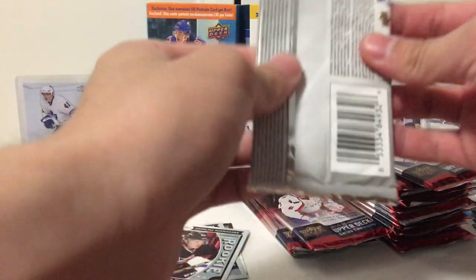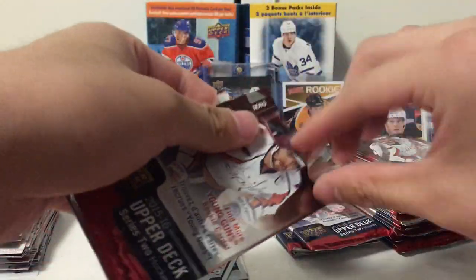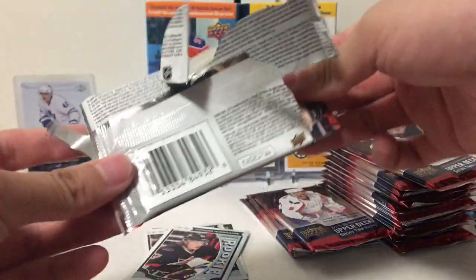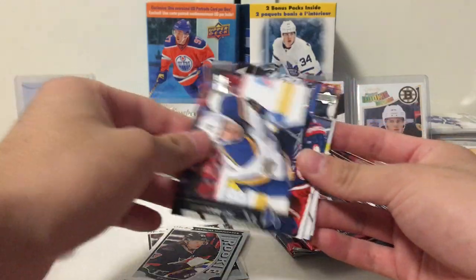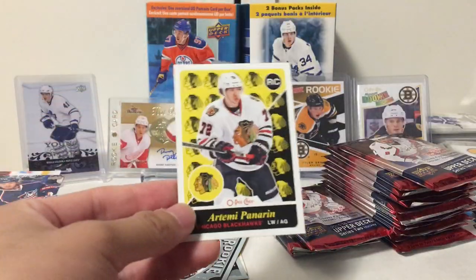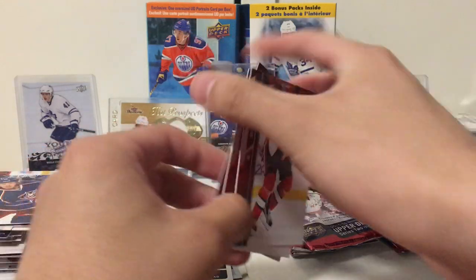Everyone's been opening these because they're so cheap, and this guy at my card store bought two boxes and didn't get anything good. Especially on retail — if you're not collecting young guns, you're not getting anything good. Zetterberg, Kane, Troy Brower, Ryan Johansson. That's a nice Retro Rookie — Artemi Panarin. Barkov, Giordano, and Michalik.